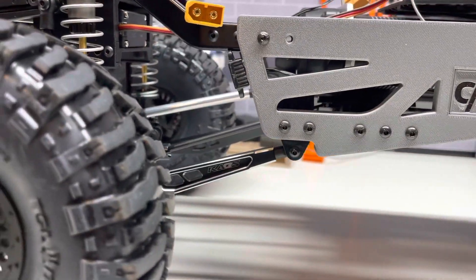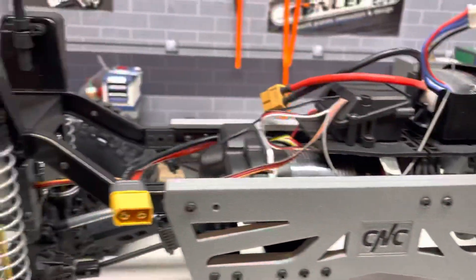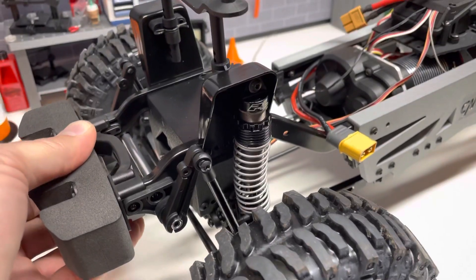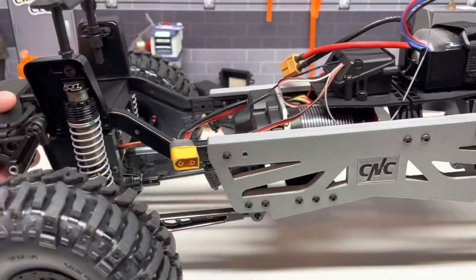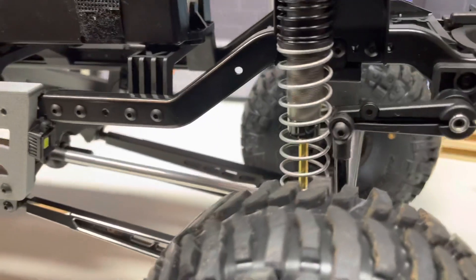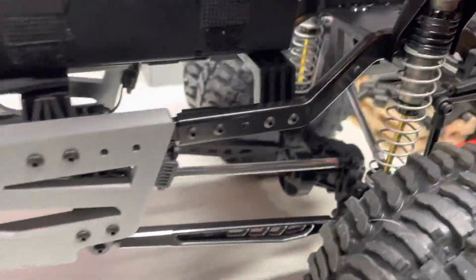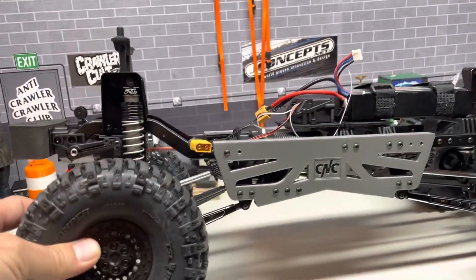So you can see really mild drivetrain angles and we've got lots more travel. The stock sway bar is still connected but we've got 10 more millimeters of up travel and about 10 more millimeters of down travel for about 40 millimeters of travel front and rear, and they clear the stock sway bar arms nicely and maintain really mild drivetrain angles.